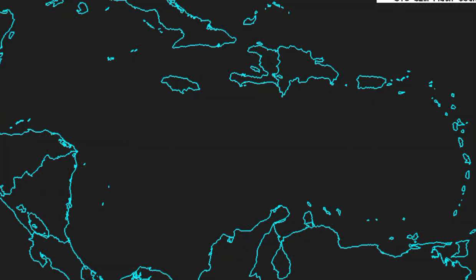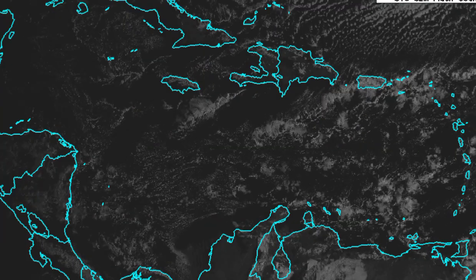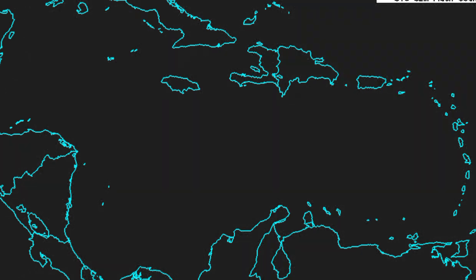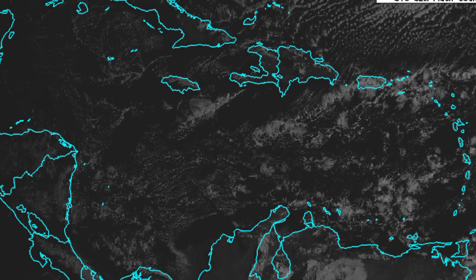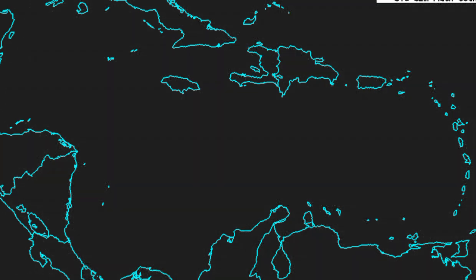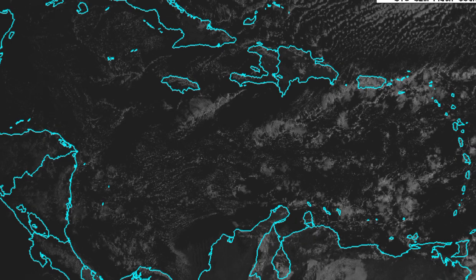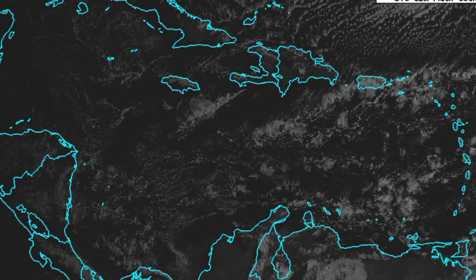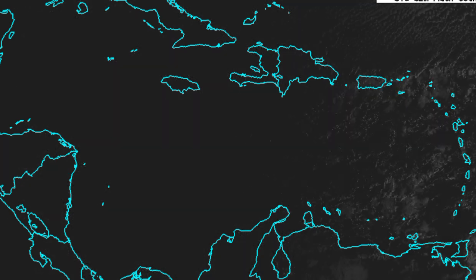Hey everyone, it is Dani and welcome to this updated video. In this video we're going to be talking about what is happening across Jamaica today in terms of these strong winds that are anticipated. We're also going to be looking at the Caribbean at a wider view, and we'll touch on why temperatures get pretty low during the nighttime and early morning hours.